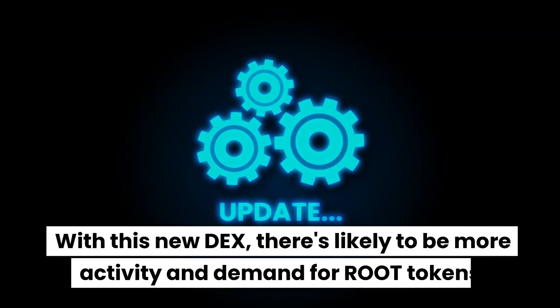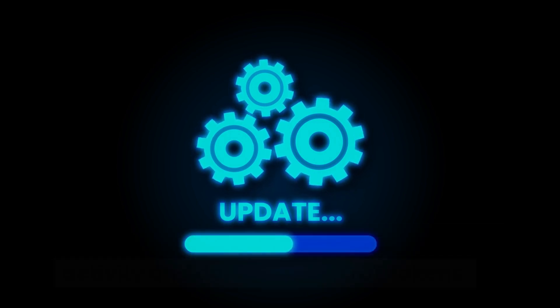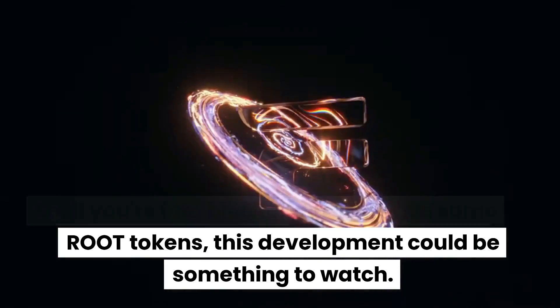With this new DEX, there's likely to be more activity and demand for Root tokens. So if you're into blockchain and have some Root tokens, this development could be something to watch.